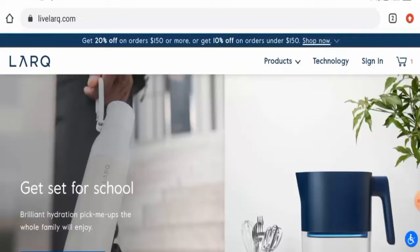Regarding Livelarq reviews, we found some customer reviews on Trustpilot with a four-point rating. Most of the reviews are positive, with only a few negative reviews available. The trust score is 76 percent, but the trust ranking is not available, and the content quality is noted as plagiarized.